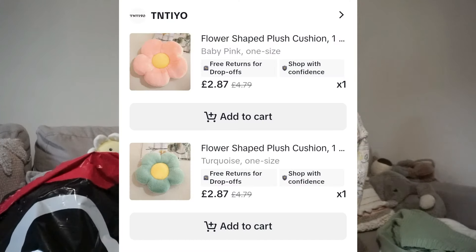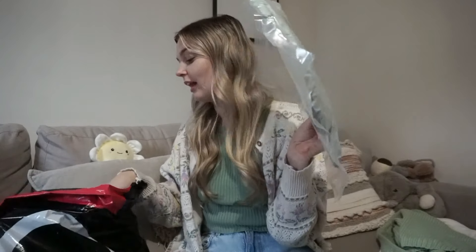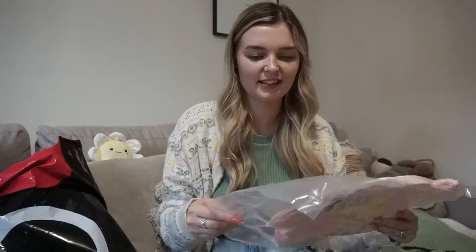I've got two flower cushions — one in green and one in pink. I thought the pink one would look cute on our sofa where we've got daisy cushions at the moment. When I saw these floral cushions I thought that would be really cute. They are vacuum packed and squished flat — there are two of them so we'll have to see what they're like once opened.